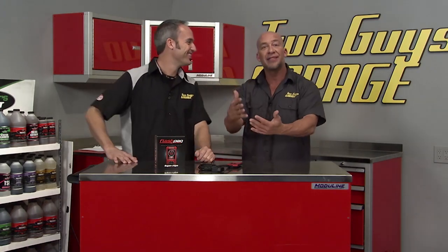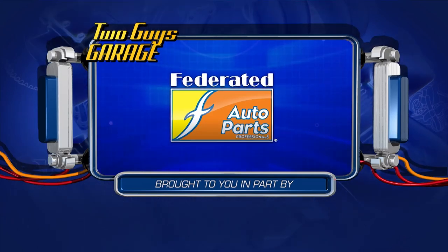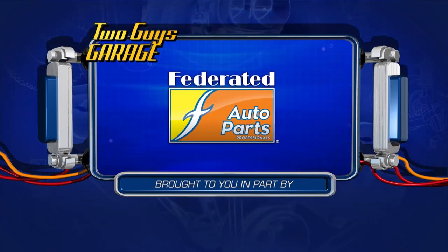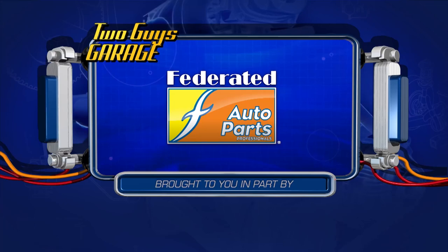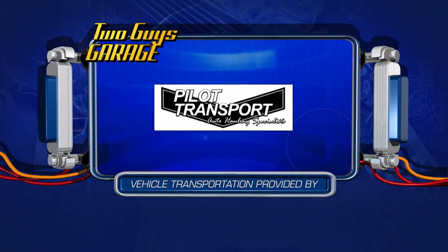Speaking of minutes, we ain't got any more. We hope you appreciate the show, we hope you learned something, had some fun, and got to see some great stuff at the Daytona Turkey Run. I did buy a car there — let's go do some burnouts. Let's go ride that Charger, baby. You guys take care, see you next time. Two Guys Garage is brought to you in part by Federated Auto Parts — best parts, best people, best service. Vehicle transportation provided by Pilot Transport, auto hauling specialists.